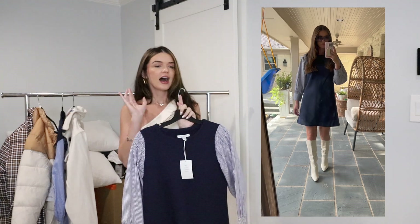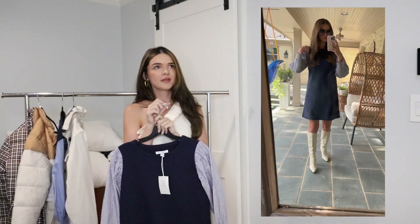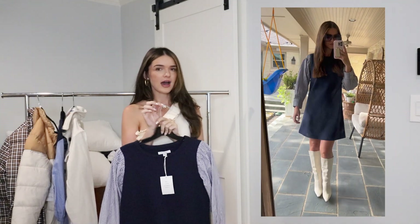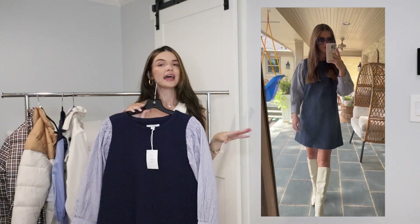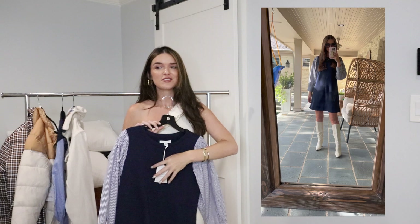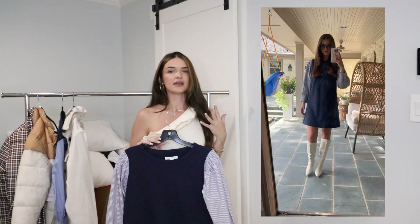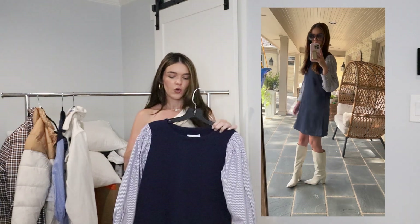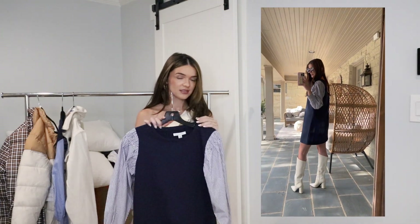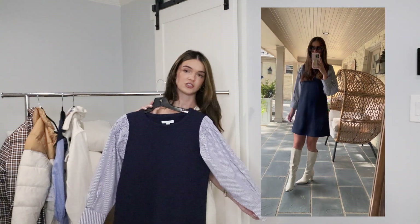This next dress I saw on the rack, and I was like, this is either gonna look really bad or really good, and I don't know which way it's gonna go — but I'm gonna give it a try. And I think it turned out so good. This is giving me a little bit of a 60s vibe the way I styled it, but this would also be really cute with white sneakers, or you could put a heel with this and look really pretty if you were to wear this to church or something.